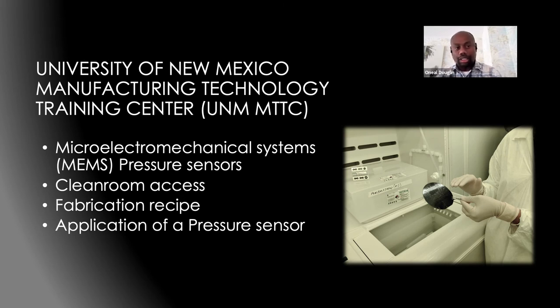This summer, I had the opportunity to go to the University of New Mexico Manufacturing Technology Training Center. There, I was in a workshop on MEMS fabrication and pressure sensors. It was a hands-on workshop where we created pressure sensors in a clean room. Before we got there, we had to complete safety procedures and be certified by MTTC to enter the clean room — we prepared for an exam and learned how to interact with different equipment and chemicals in the clean room.